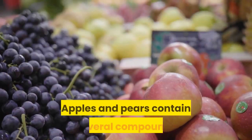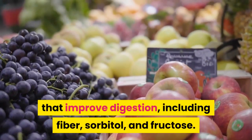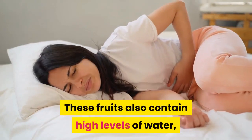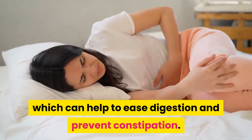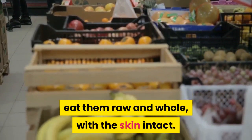Apples and pears. Apples and pears contain several compounds that improve digestion, including fiber, sorbitol, and fructose. These fruits also contain high levels of water, which can help to ease digestion and prevent constipation. To get the most benefit from apples and pears, eat them raw and whole, with the skin intact.